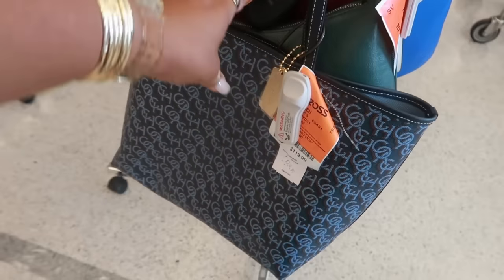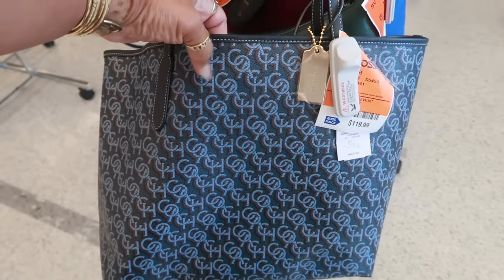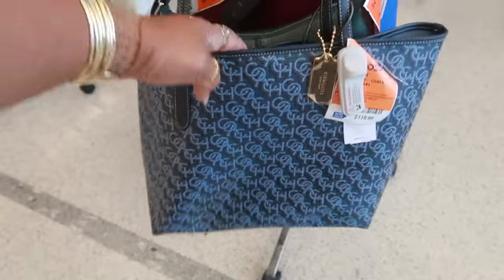Hey my pretties, welcome back. We're in Ross and the first bag I see is another one of these Coach bags for $120.